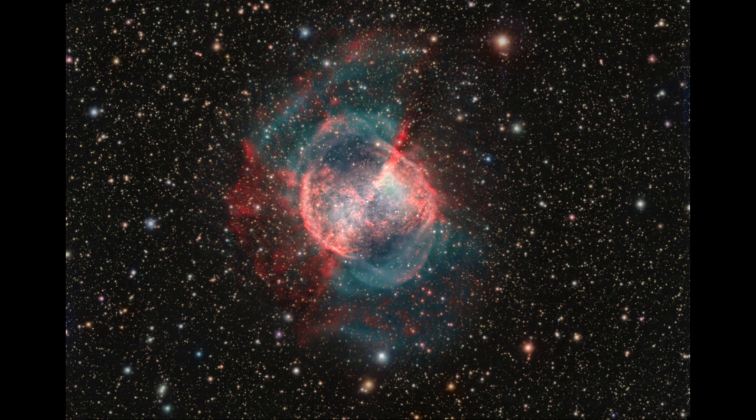The nebula is illuminated by the energy of that hot white dwarf star at the center, which gives off a lot of ultraviolet light. That ultraviolet light ionizes the gases around it and causes them to glow — much like a neon tube here on Earth, where energizing neon gas causes it to glow. The same kind of thing is happening on a much grander scale out in space when we look at a nebula like this one.